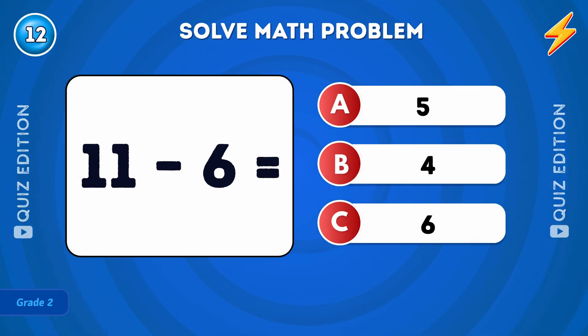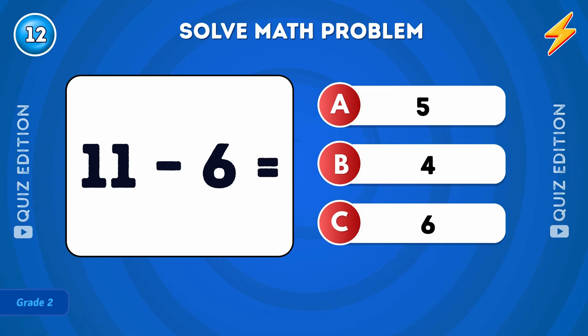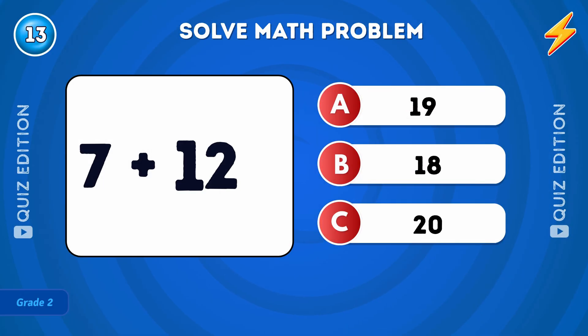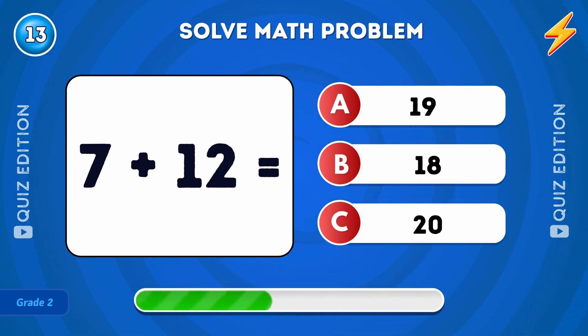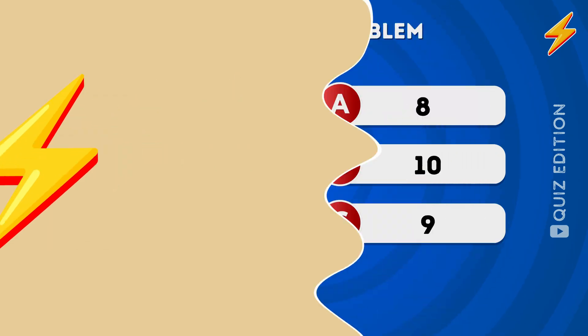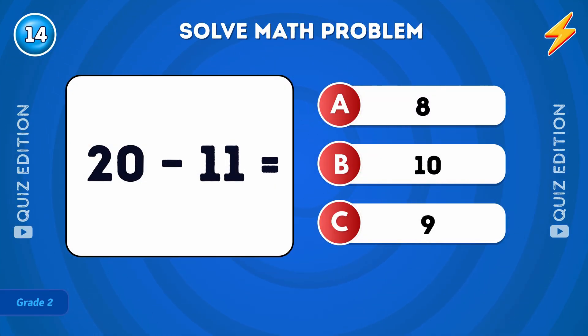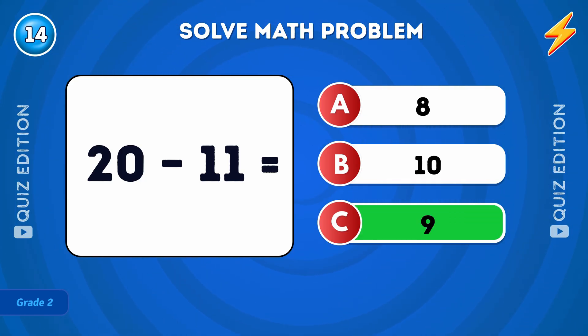What is 11 minus 6? The answer is 5. What is 7 plus 12? The answer is 19.